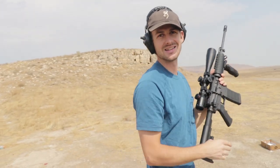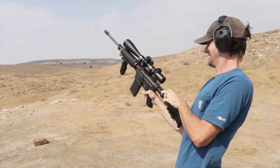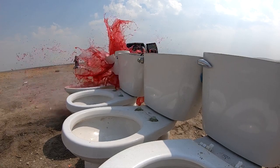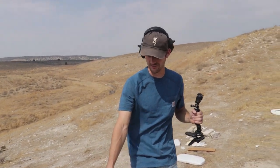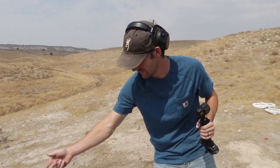AR-15 shooting the .223 — we're gonna step back a little bit because we don't want any of this dye to splash on us. Hopefully I don't hit the GoPro. Ready — oh oh my gosh, that was terrifying! Looks like blood — looks like blood everywhere! This first toilet was the only one that got destroyed.